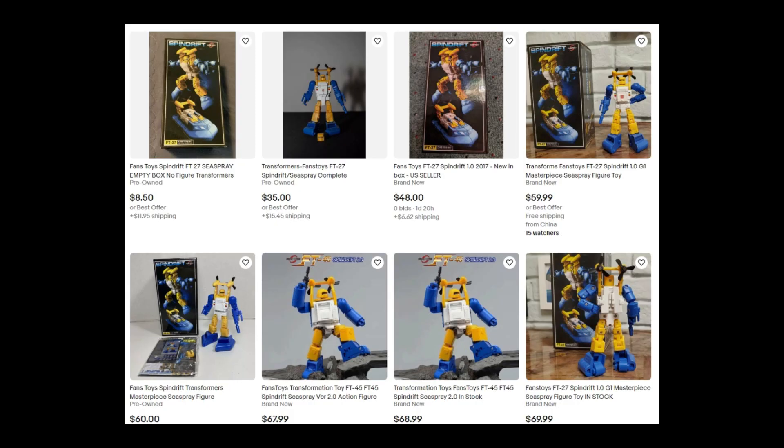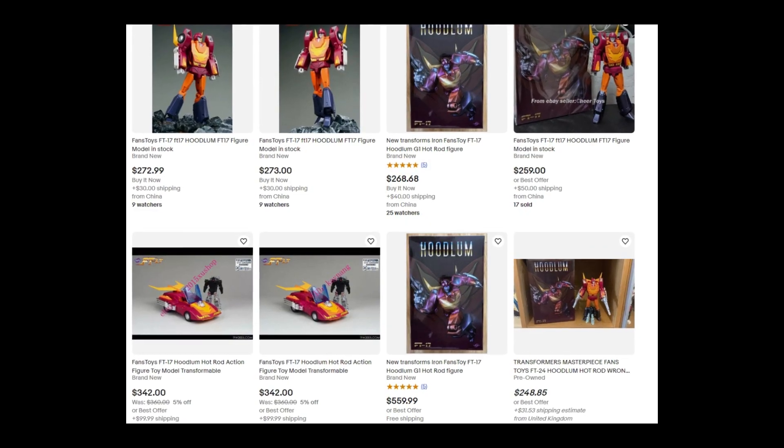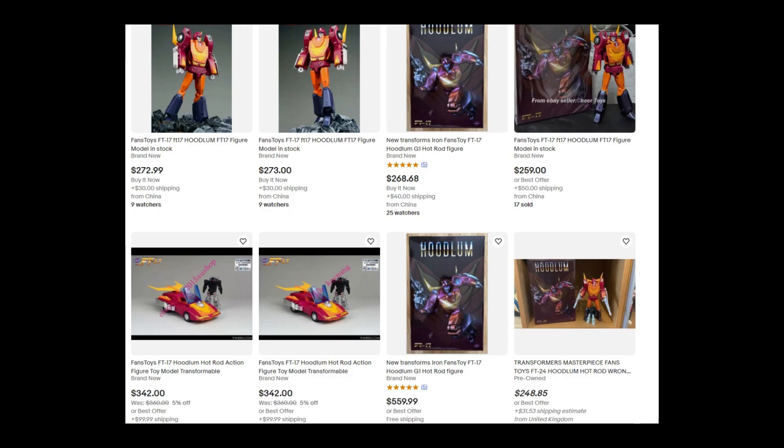Looking at Spindrift here — the first thing you have to do is decide what you want to get rid of. Think about your motivation: are you getting out of the hobby entirely? Do you just have too many of the same character? Do you want only the best representation of each? Do you want to sell off your more expensive pieces and keep the cheaper ones? There are a lot of factors. Most importantly, if you sell something that's hard to get back and there's no reissue, you might regret it. Step one is always think carefully about what you want to sell.